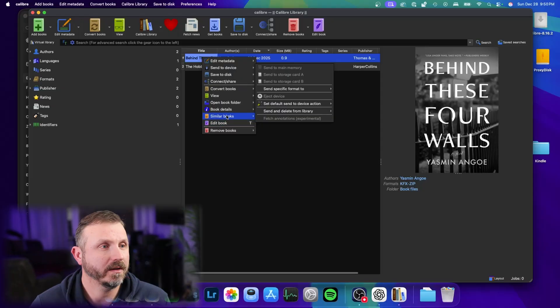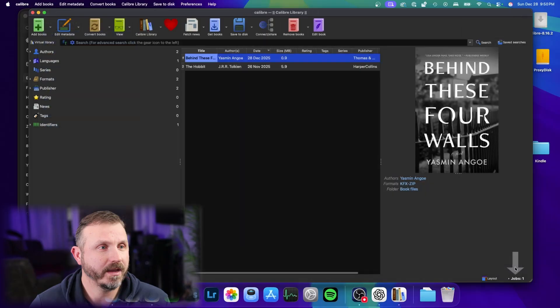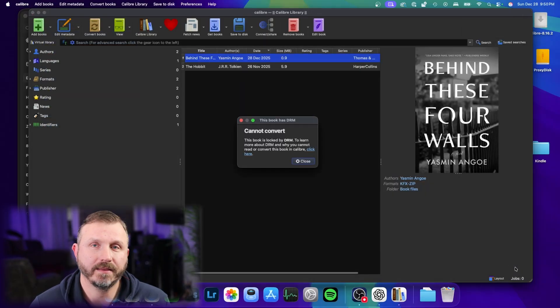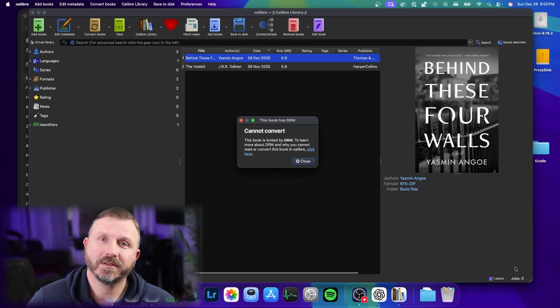Sure enough, you were right. The recent book that I downloaded for January 1st, 2026 publication is in fact DRM protected. I went to convert book, convert individually, I set the EPUB format as the output. It does say KFX zip right up there in the upper left. And if I click OK, I get this pop up — and I'm sure that's what you guys are getting too. So there goes my updated video on how to do this in 2026.